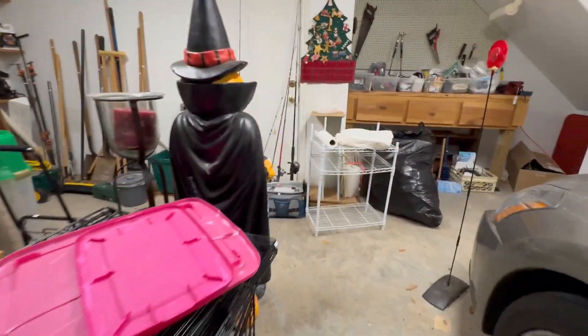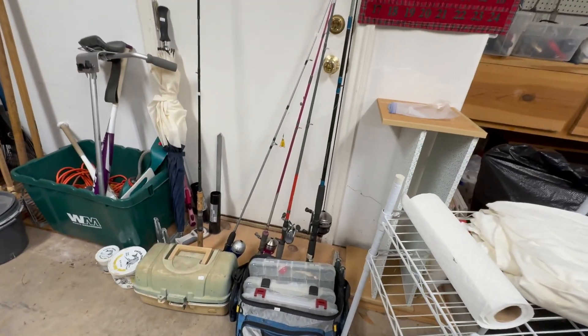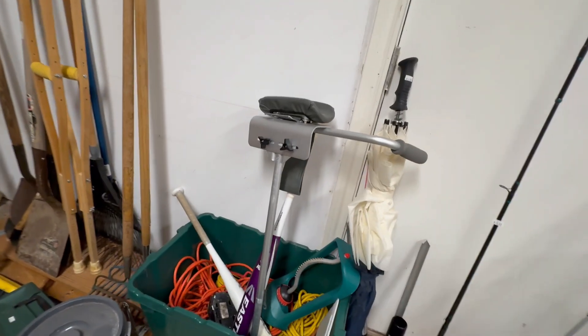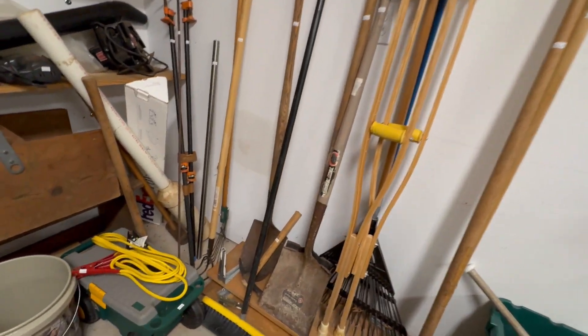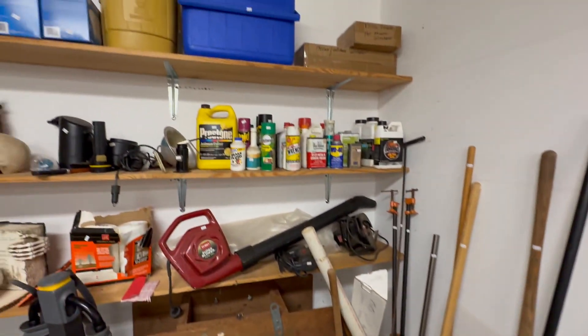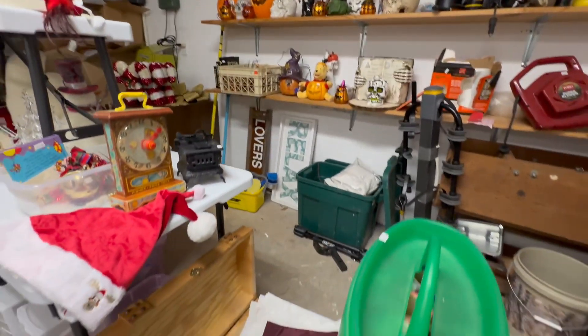Several different fishing poles and tackle boxes. And then here is our garden and yard tools. We have this little rolly gardening seat, which are nice. Some cleaning supplies. And then a few more Christmas decorations in here.